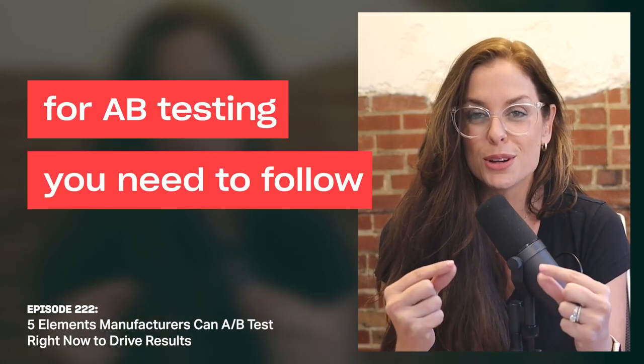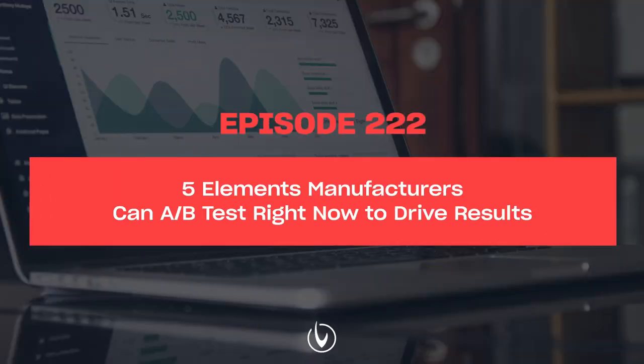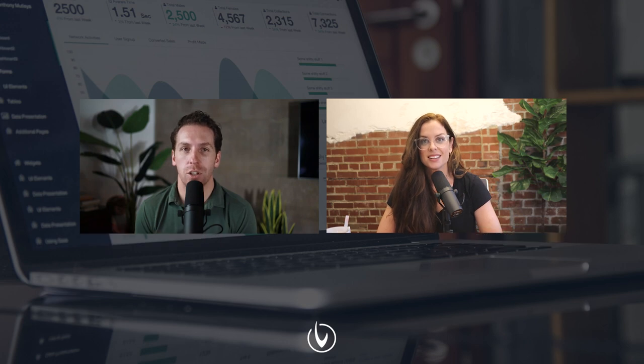Welcome to the Smarter Building Materials Marketing Podcast, helping you find better ways to grow leads, sales, and outperform your competition. Welcome to Smarter Building Materials Marketing, where we believe your online presence should be your best salesperson. I am Zach Williams, alongside my co-host Beth Popnikalov, and we are excited about today's show.